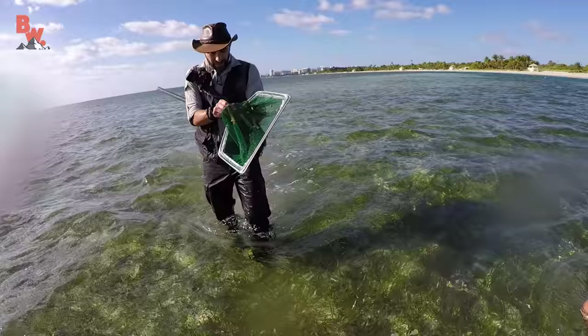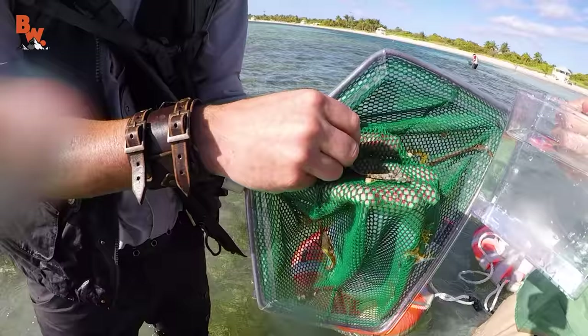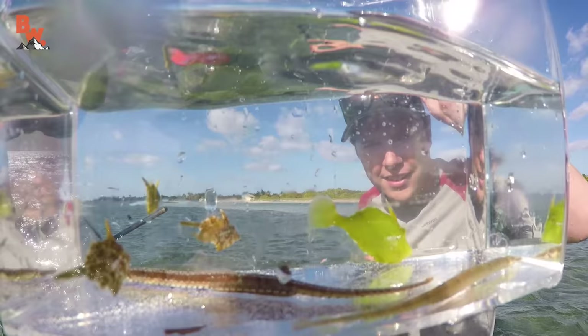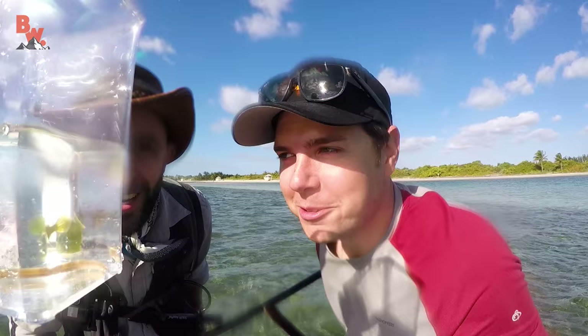Wow, that's a cool one. He's beautiful. Right there. A seahorse — gotta catch one. Gotta catch a seahorse.